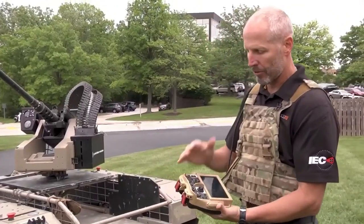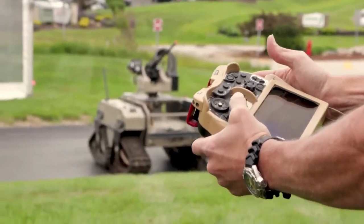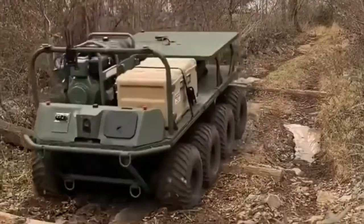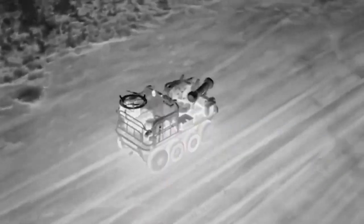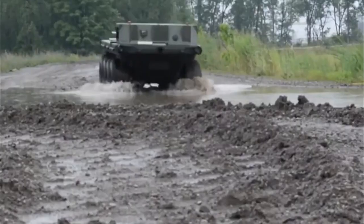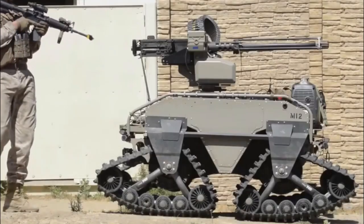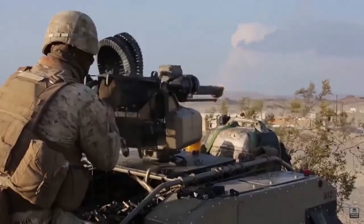At a distance of 7 meters from the vehicle, the noise level does not exceed 50 dBA. Robots of this type are used both on land and in water. There is also an armed version in the line, which can be equipped with various combat modules armed with heavy machine guns, grenade launchers, and the Javelin anti-tank complex.